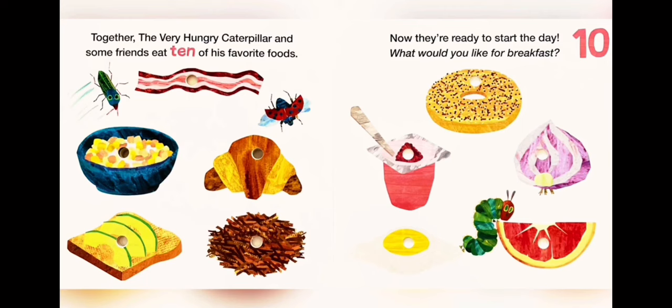One: bacon. Two: bagel. Three: cereal. Four: croissant. Five: creamy yogurt. Six: onion. Seven: avocado on toast. Eight: hash browns. Nine: hot boiled eggs. Ten: grapefruit.